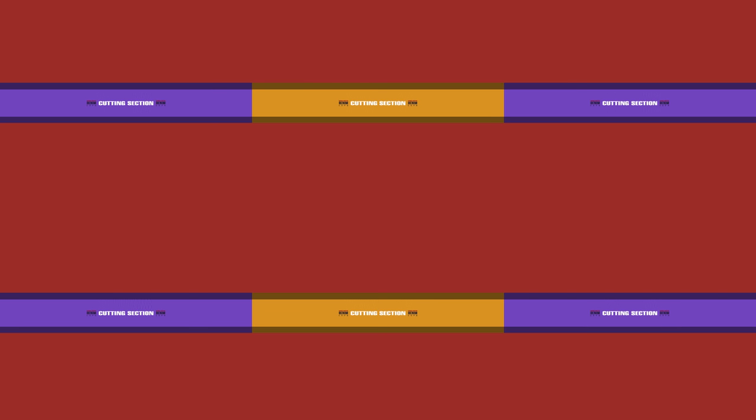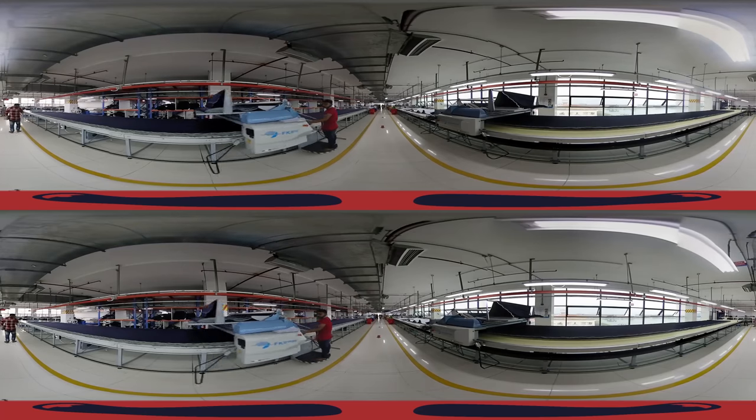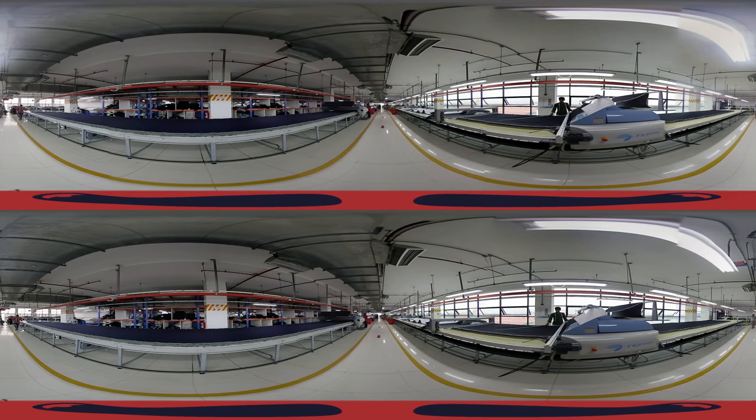Cutting Section. After orders have been confirmed, the fabrics are first sent to this section. Fabric is cut here for individual garment production using modern auto-cutter and auto-spreader machines, ensuring consistency.